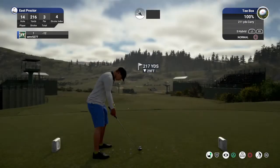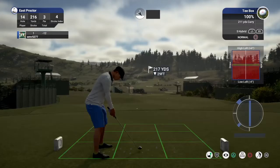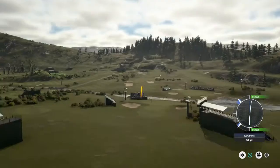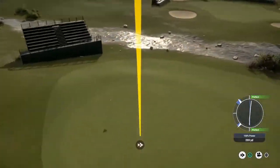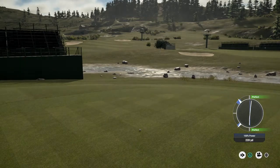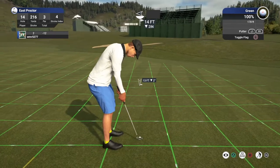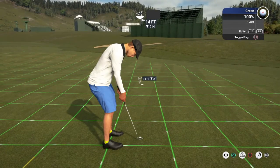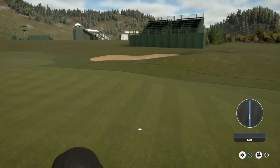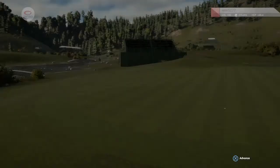We are well above the green from here — you might need a little less club. Sweet. 14 feet to the hole. That's a solid birdie, great job out there. 13 under for the round.